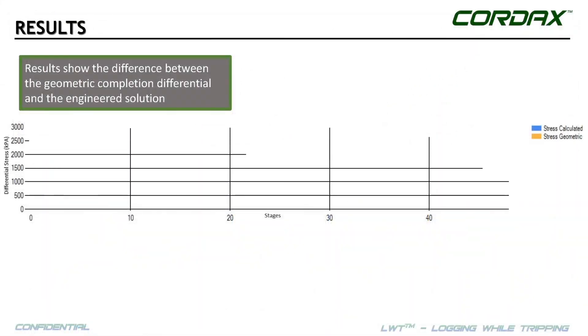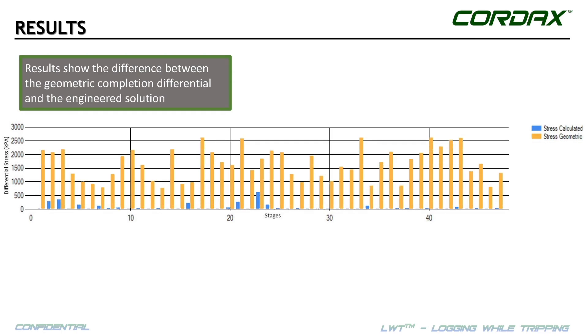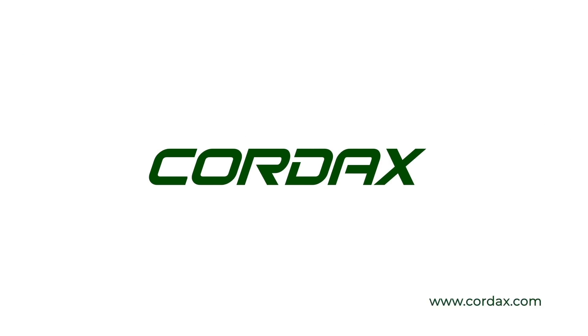A reduction in stress differential within each stage becomes apparent from the summary plot, comparing the tailored simulation to geometric results. Cordax is precisely what you need. Cordax moves the needle for your business.